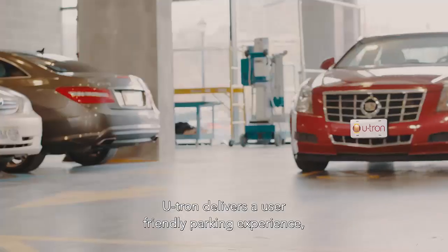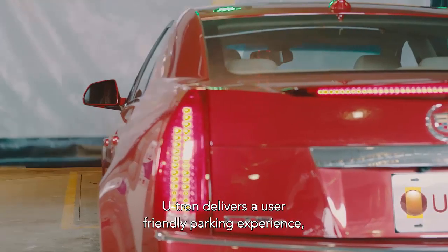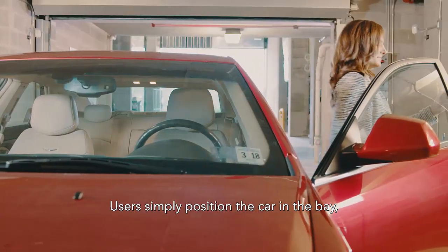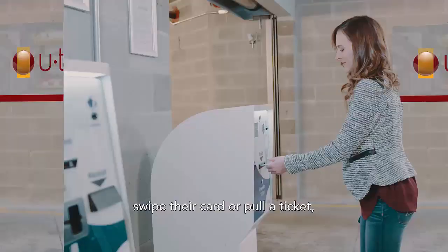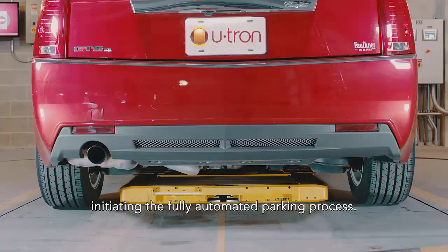U-tron delivers a user-friendly parking experience, simple and easy as valet parking. Users simply position the car in the bay, swipe their card or pull a ticket, initiating the fully automated parking process.